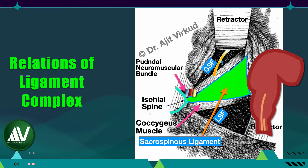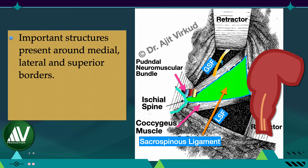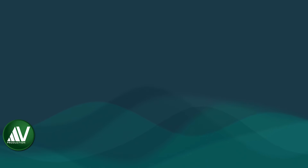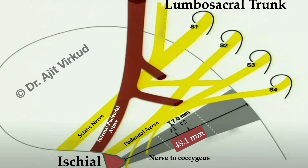Surgically, the important point to bear in mind is that there are important structures on the medial, lateral, and superior borders of this ligament. The only border devoid of any important structure is the inferior border. This diagram shows, to the last millimeter, the safe zone of the sacrospinous ligament where one can safely pass a ligature or two without injuring any important structures, particularly nerves. According to the study, the window is only 48.1 millimeters wide — less than 5 centimeters — and the distance between the two ligatures should not be more than 7 millimeters. One can imagine how small the safe zone is.